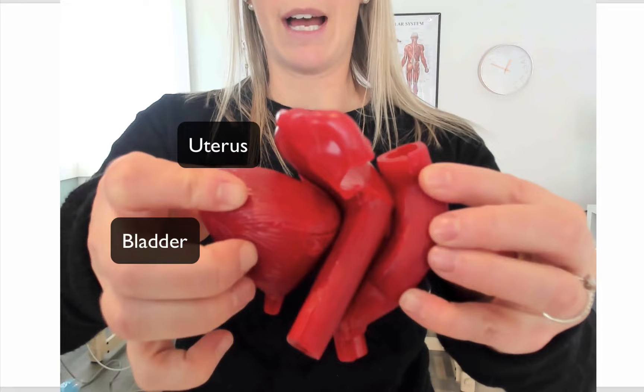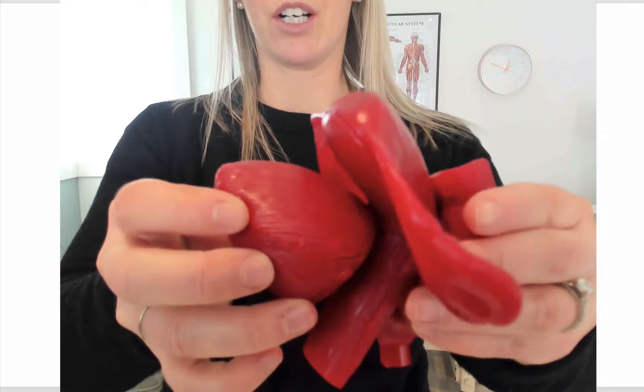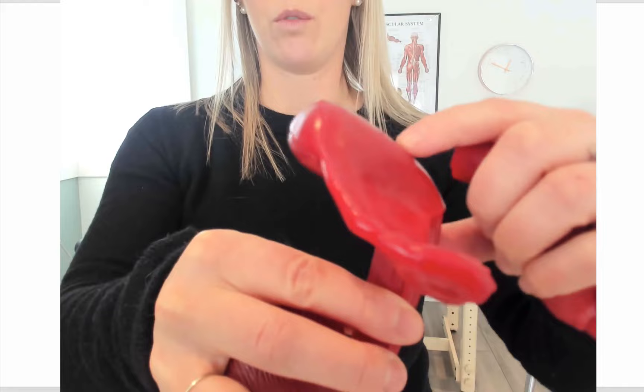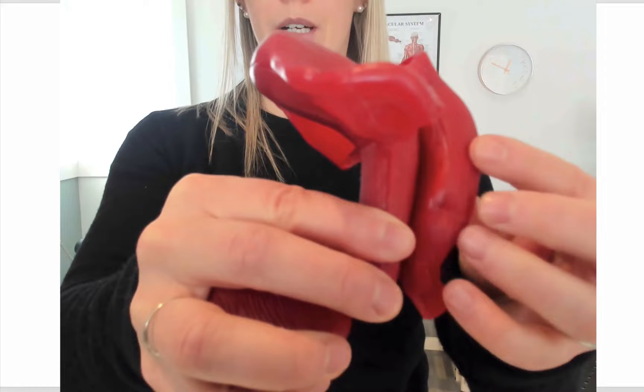A prolapse is when — it can happen when your bladder, the walls of the bladder, are falling into the walls of the vaginal canal. A uterine prolapse is when your uterus is starting to fall down into the vaginal canal. And a rectal prolapse is when the walls of your rectum are pushing into the walls of the vaginal canal.